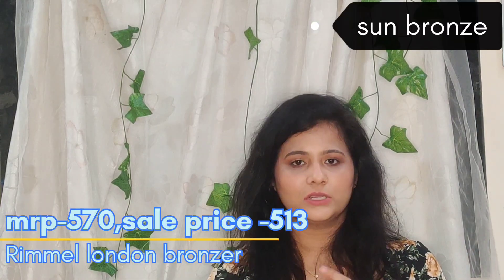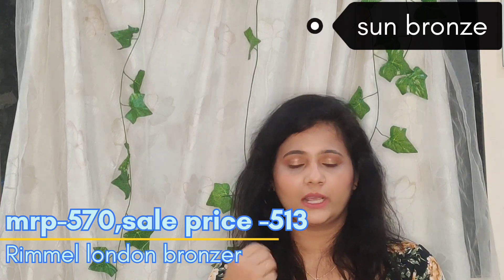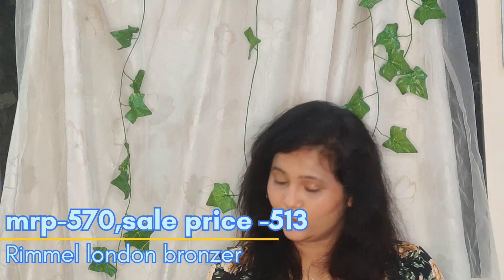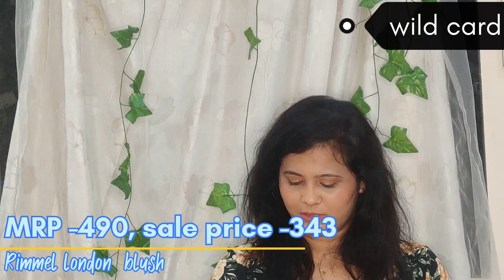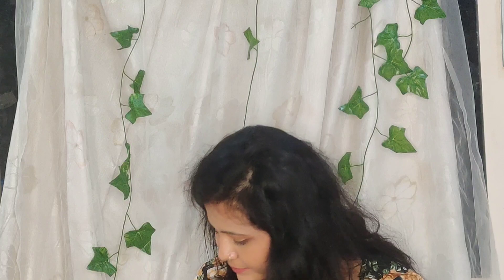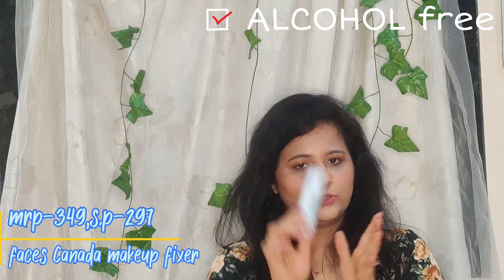I also got the Maybelline Fit Me Matte + Poreless Compact Powder. Next is a Natural Bronzer from Rimmel London — I had read great reviews about it, and since my benefit Hoola Bronzer is too expensive to use daily, I got this affordable alternative. I also got a blush from Rimmel London and a free Full Coverage Mattifying Foundation from them. And then I got the Faces Canada Ultime Pro Makeup Fixer — an alcohol-free makeup setting spray.